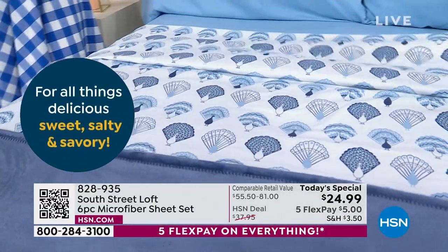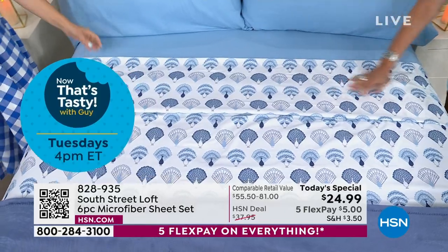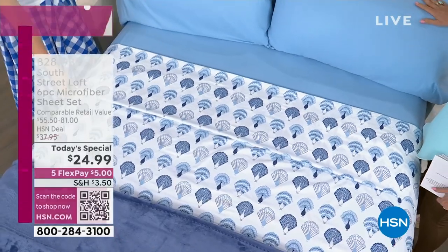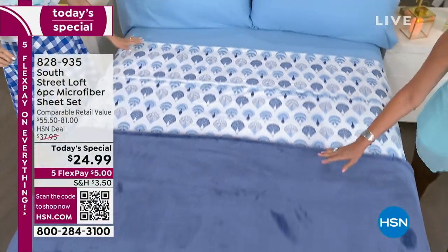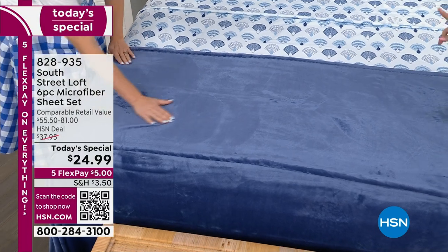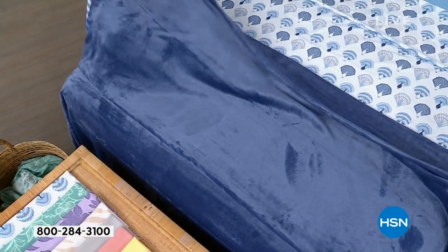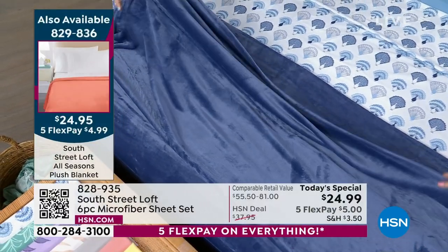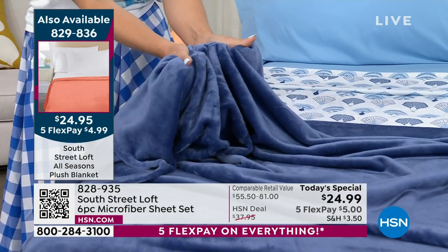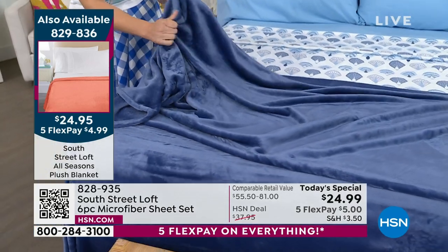We want to open up that linen closet and have choices - outfits for our beds for every season. This is our summer collection. This is the peacock that you're looking at right here - this is going to be your blue color, what I would call a French blue. It is absolutely gorgeous. The blanket has been crazy popular. Almost everybody who is ordering the sheets is getting the blanket because that blanket is specially priced as well. The micro plush on this is so fabulous. Any size blanket that you want is going to be under $25, with five flex payments.